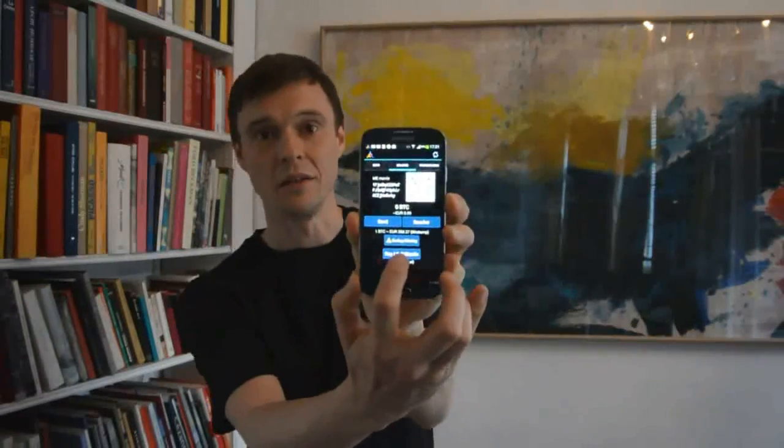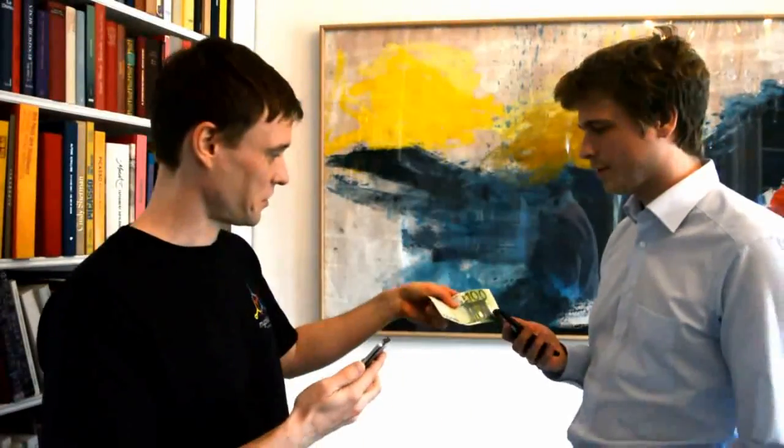Number two: Mycelium Local Trader. Mycelium Local Trader is a feature built into the Mycelium mobile app, and it's available globally. It uses your phone's location to create a listing of everyone in your area who uses LocalTrader to sell Bitcoin. Fees are set by the individual sellers, and you meet in person to exchange cash.